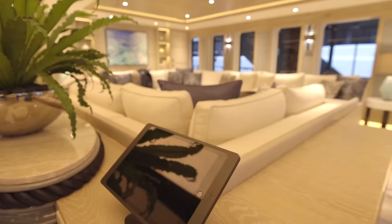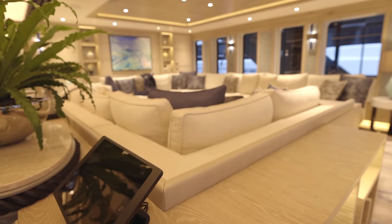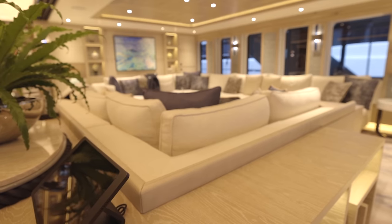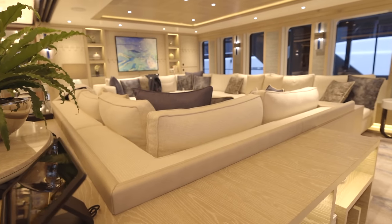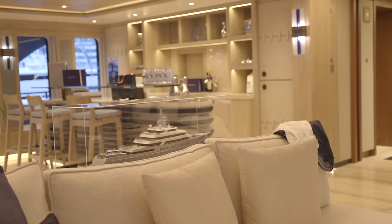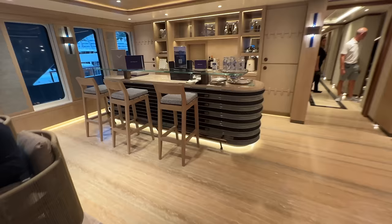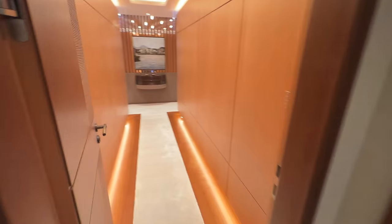We've got a huge upper deck lounge here — just another place to hang out. There are a lot of people having meetings right now so I'll blow through this quickly, but it's a big area and there's another bar there, of course — you need bars everywhere.